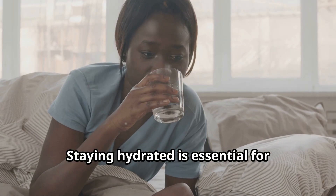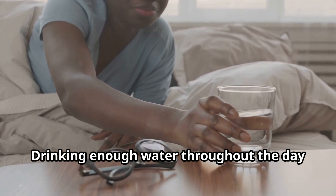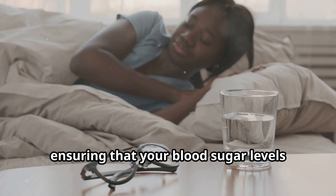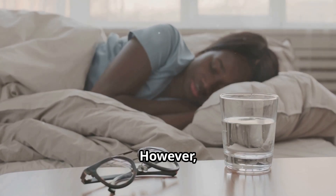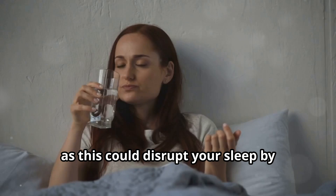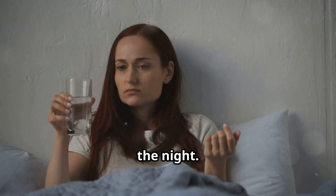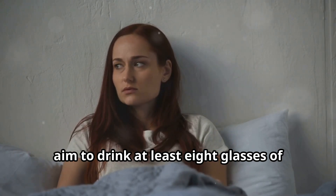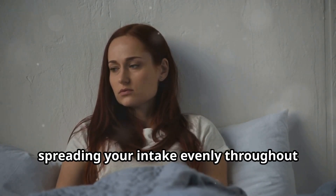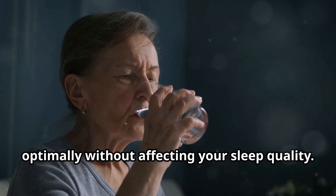Staying hydrated is essential for maintaining stable blood sugar levels. Drinking enough water throughout the day supports your body's ability to regulate glucose, ensuring that your blood sugar levels remain balanced. However, it's important to avoid drinking large amounts of water right before bed as this could disrupt your sleep by causing you to wake up frequently during the night. To maintain proper hydration, aim to drink at least eight glasses of water daily, spreading your intake evenly throughout the day.